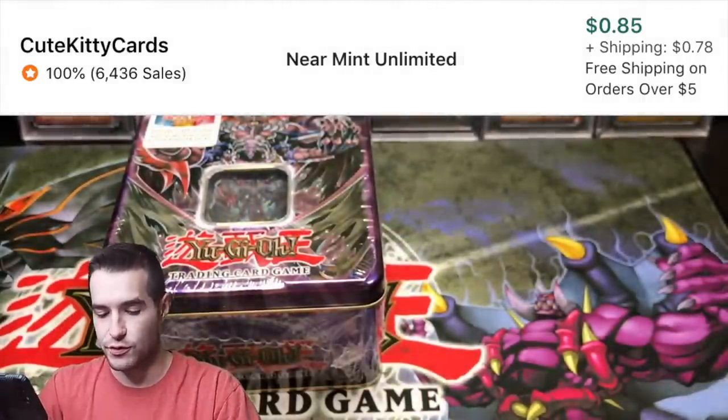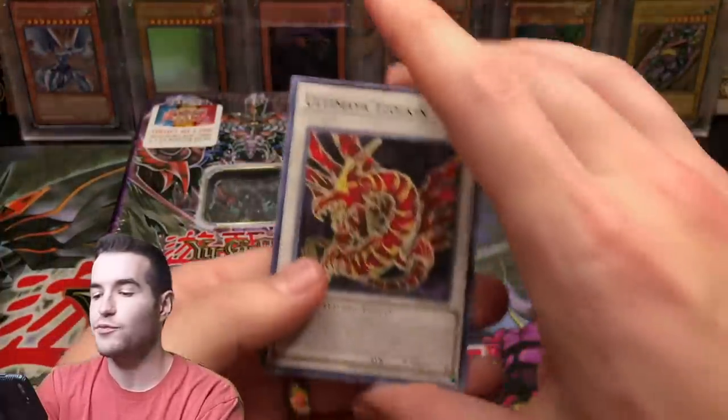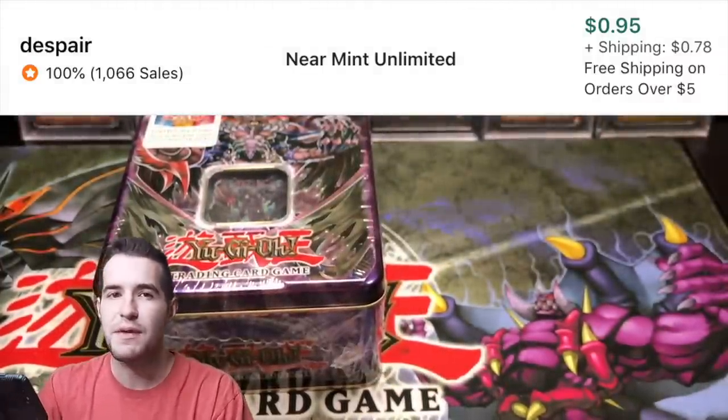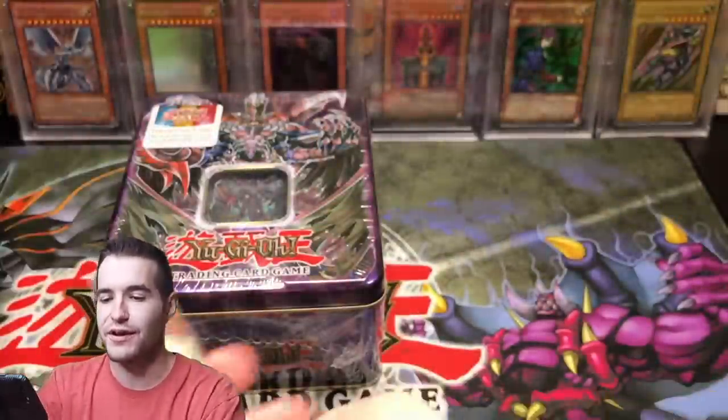Deep Sea Diva - that's a nice super rare. Can we get an ultimate? I kept one pack for the collection just in case - maybe one day we open every pack again - so I kept one and that might have an ultimate rare in it, who knows.